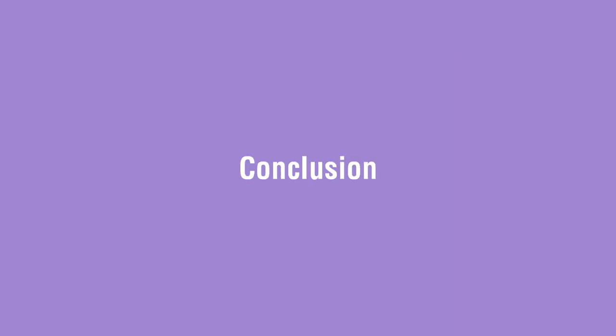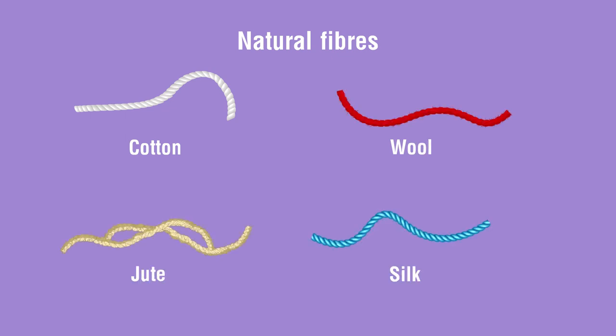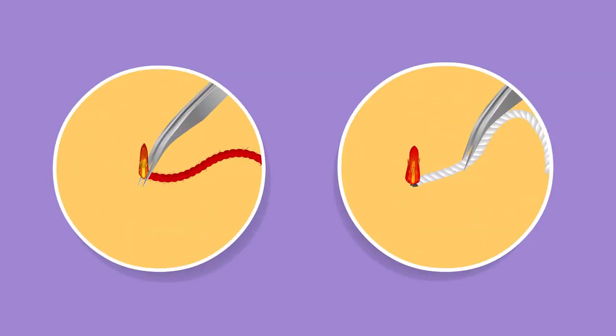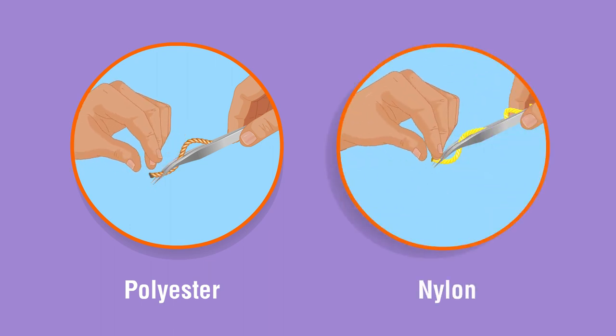Conclusion: Natural fibers such as cotton, wool, jute, and silk are made from natural plants and animals. They are biodegradable, burn without melting, and are converted into ash. Whereas man-made or synthetic fibers such as polyester and nylon first become soft and then melt to form a lump before burning.